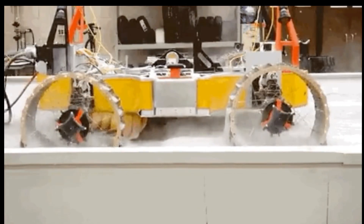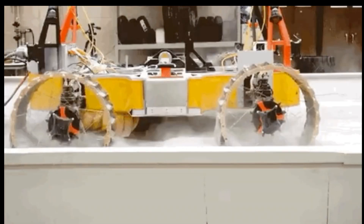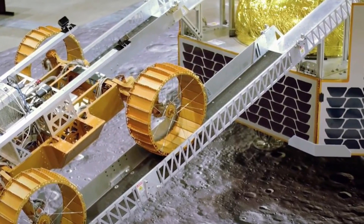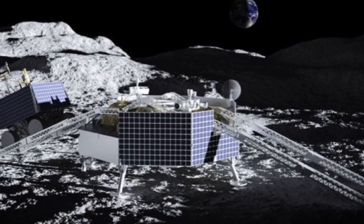A battery, heat pipes and radiators will help keep the rover's parts from freezing or overheating. We aren't sure what the soil in the moon's polar regions will be like — hard and compacted, fluffy, or somewhere in between.